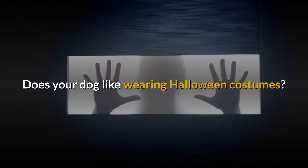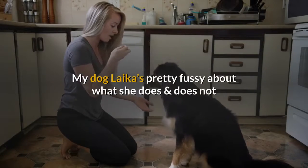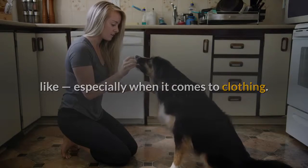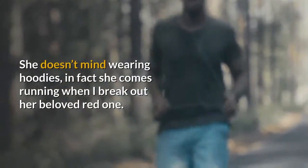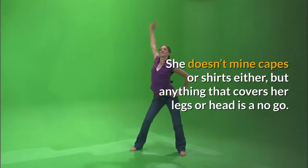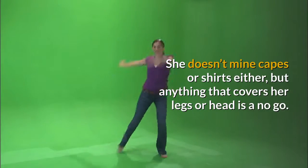Does your dog like wearing Halloween costumes? If not, you're not alone. Luckily there are some simple alternatives. My dog is pretty fussy about what she does and does not like, especially when it comes to clothing. She doesn't mind wearing hoodies — in fact she comes running when I break out her beloved red one. She doesn't mind capes or shirts either, but anything that covers her legs or head is a no go.